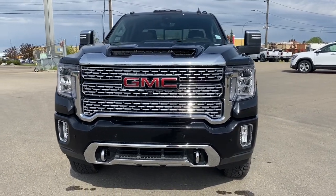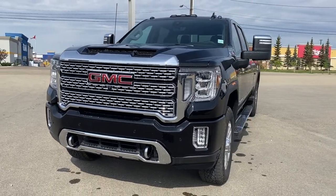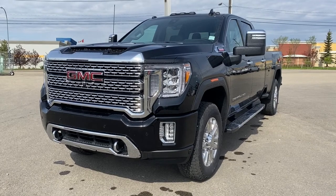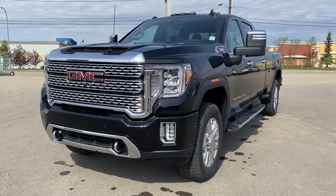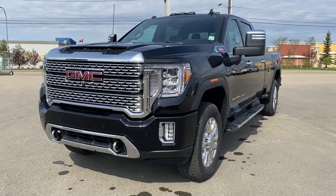It's a great day at Wolf GMC Buick. We're located on the corner of 184th Street and Stony Plain Road in Edmonton, Alberta, Canada. Today we're looking at the 2022 GMC Sierra 3500 HD Denali.